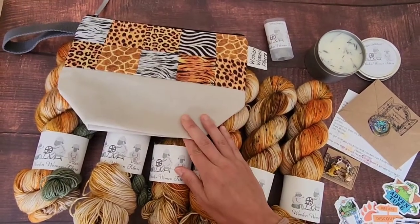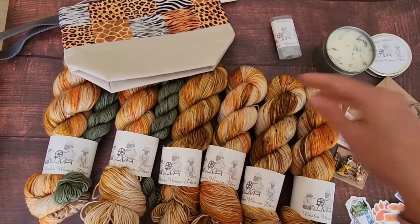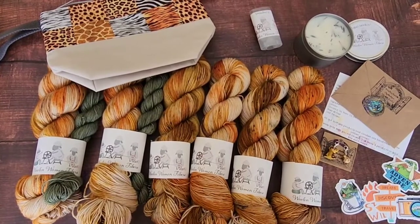Check out woolenwomenfiber.com if you want to see our subscription boxes that we've previously had. Check out Woolen Women Fiber's Instagram, where you can see all the reveal videos and check out all the places that we've been to knit.